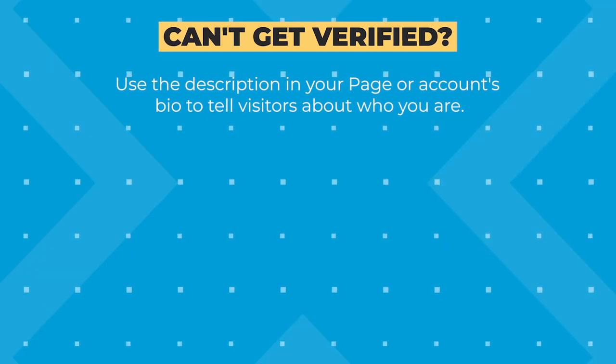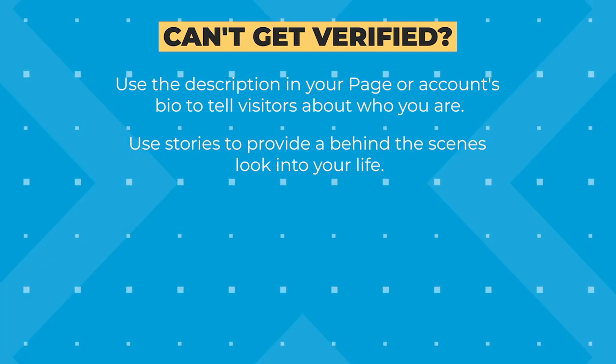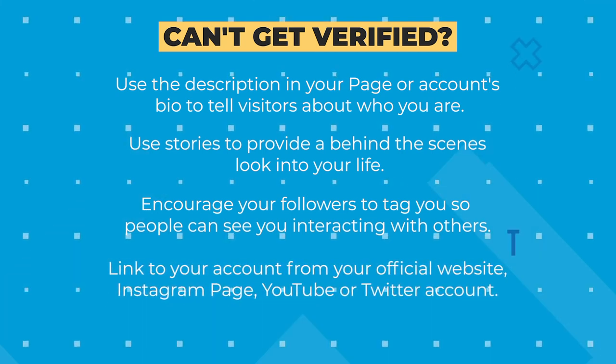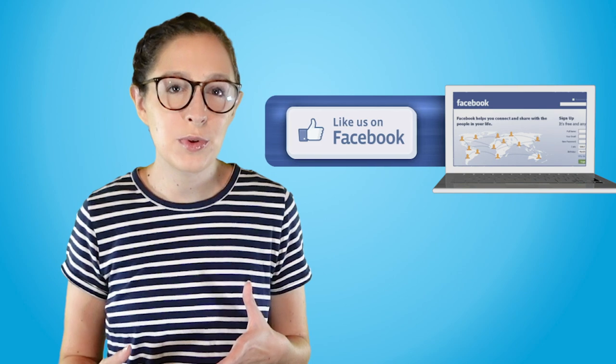In the meantime, these are some tips Facebook gives about what you can do: use the description in your page or account's bio to tell visitors about who you are; use stories to provide a behind-the-scenes look into your life; encourage your followers to tag you so people can see you interacting with others; and link to your account from your official website, Instagram page, YouTube, or Twitter account. One thing they don't mention is the importance of followers, or page likes. Your follower count, I believe, plays a part in how Facebook views your credibility and public presence.